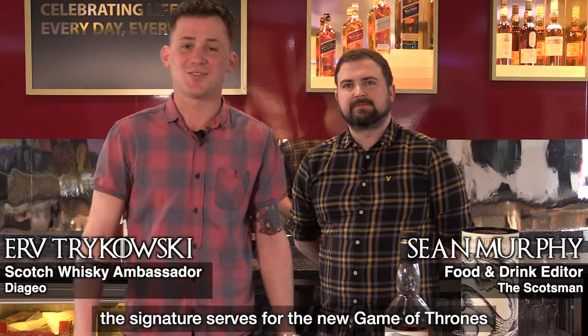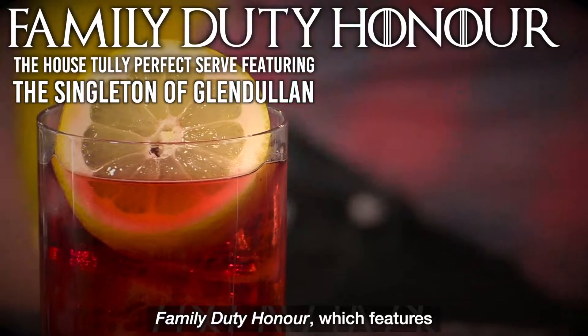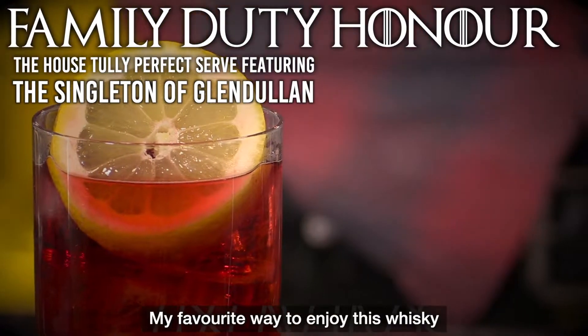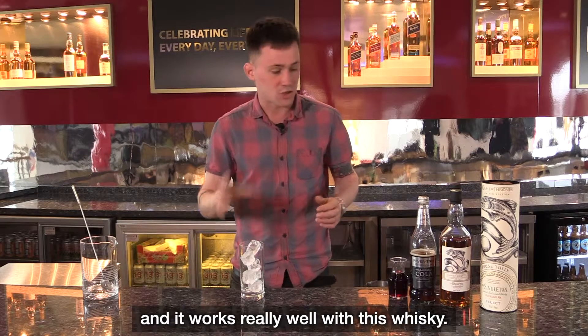Today I'm going to take you through the signature serves for the new Game of Thrones Single Malt Collection. We're going to start off with a drink called Family Duty Honor, which features the Singleton of Glendullen. My favorite way to enjoy this whiskey — it's one of my favorite Singleton drinks ever and it works really well with this whiskey.